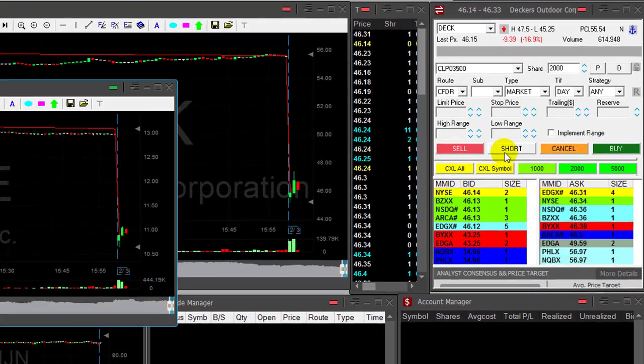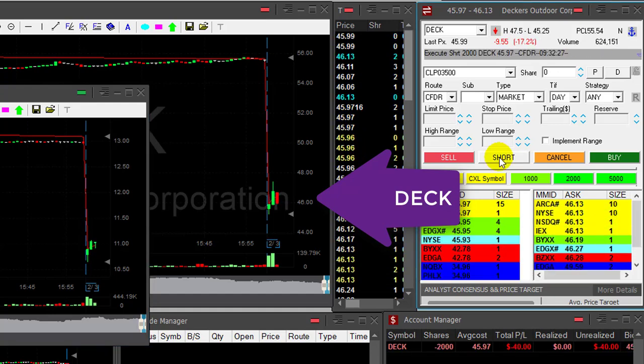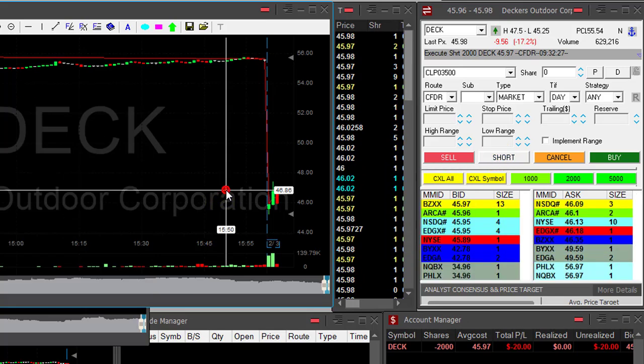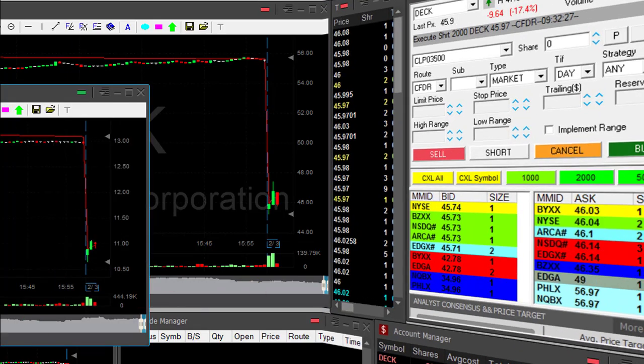Hi traders, DECK is down 16%, almost 17%. About to short it right under 46 — if it moves under 46, it's a nice reversal. I would like to short it below the whole number. There we go, just moved under. I'm short 2,000 shares. Big stops, so I'm taking less quantity.